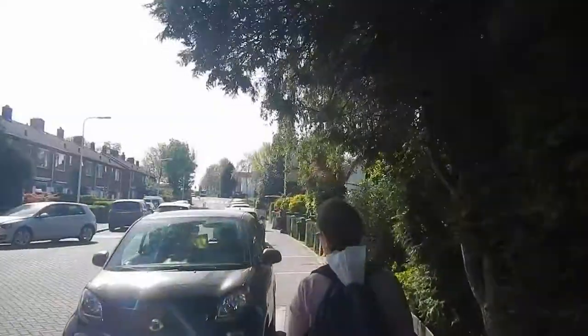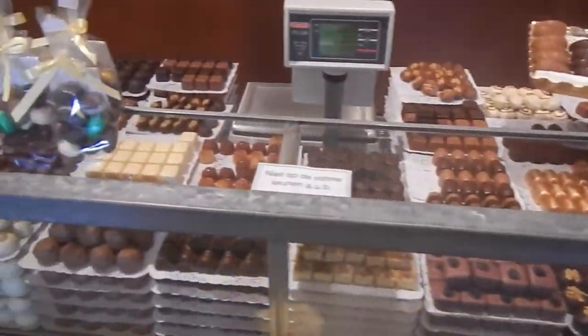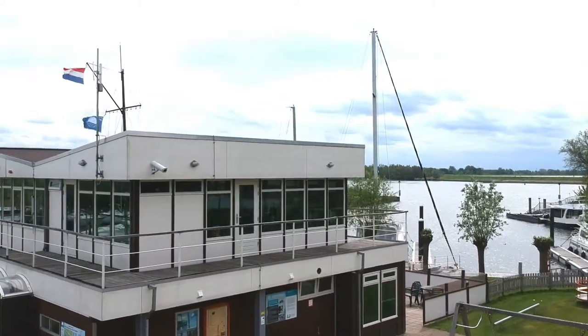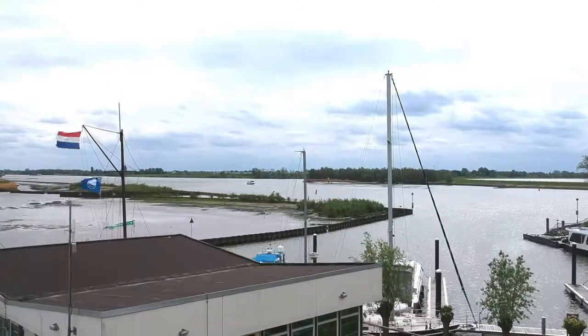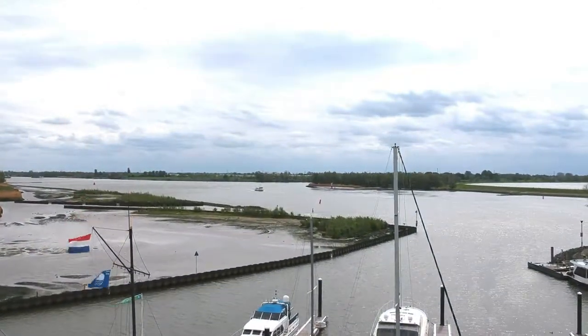The next day we did the laundry, we also bought groceries in the town center and prepared for the next passage. The next time we had to cross the Dordze Kiel. Some claim this is the most dangerous body of water in the Netherlands due to the busy traffic with big container ships. But that is something for next time.